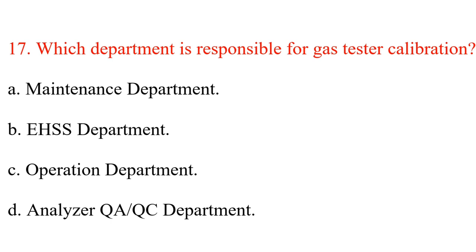Question 17. Which department is responsible for gas tester calibration? A. Maintenance department. B. EHSS department. C. Operation department. D. QA and QC department. Answer: A. QA and QC department.